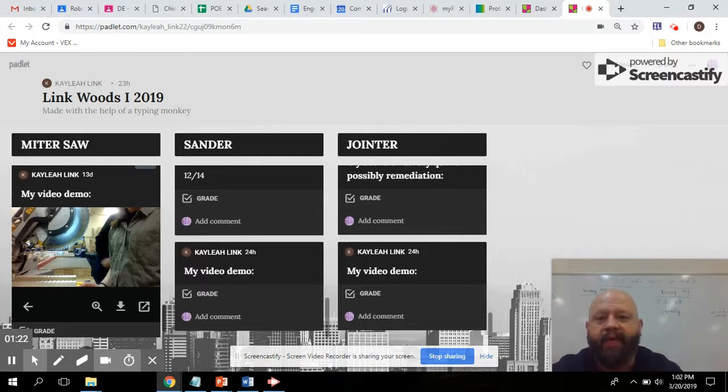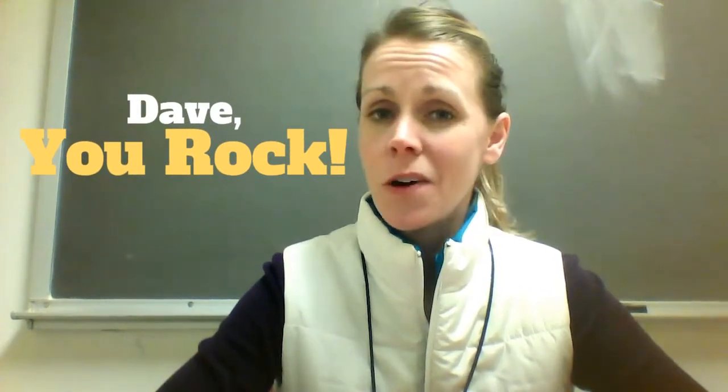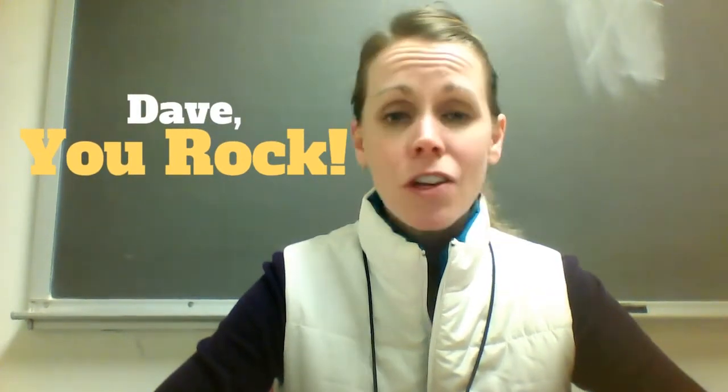So by using Padlet, I'm getting my students to the point where they're starting to create a portfolio. They'll have a column for each power tool with certain requirements, and they'll also start posting pictures of their finished products. Thanks so much, Dave, for the great things that you're doing for students on a daily basis. He's also offered his help to anyone that wants to try this in their own classroom. Thanks so much, Dave — you rock.